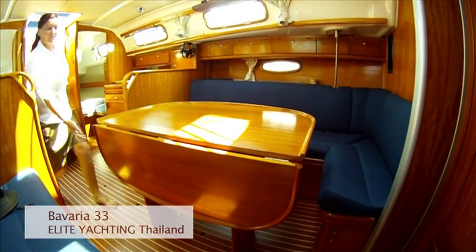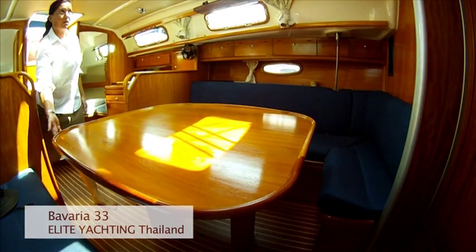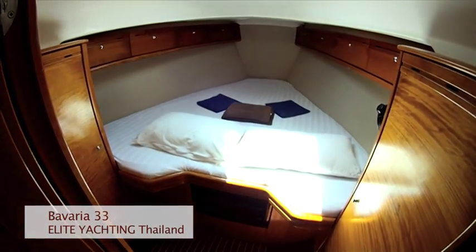The dining area is full of light. The settee area is spacious with a fold-out table on the port side. The forward cabin boasts a double V-berth with plenty of shelf space and natural light.